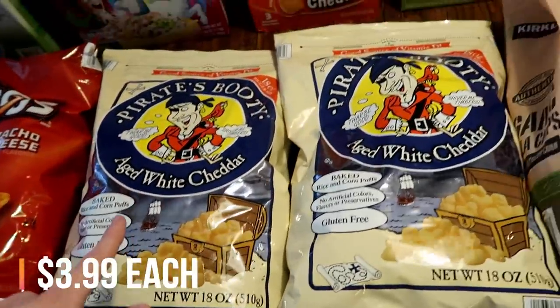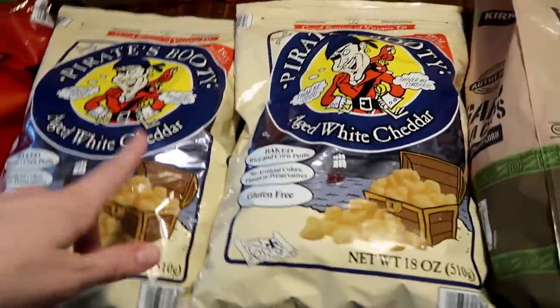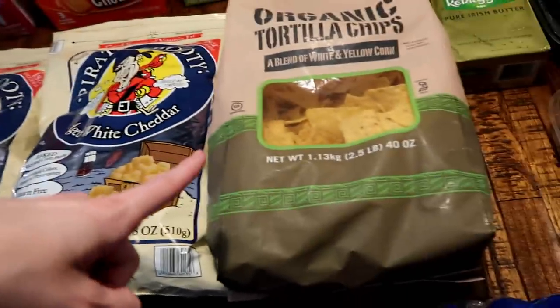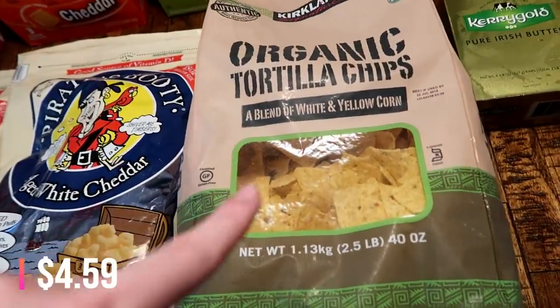Also two bags of the Pirates Booty. These are on sale as well, and Jackson and Deacon love, love, love these. So I got some of those. Also got some more tortilla chips — not on sale, but we really, really love those.